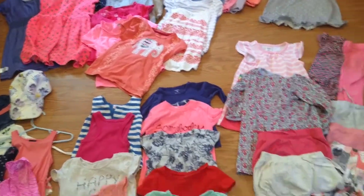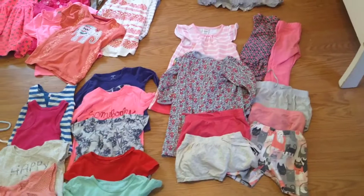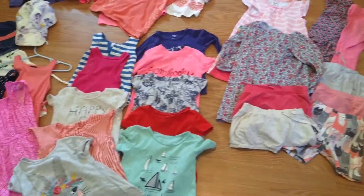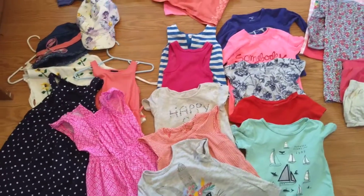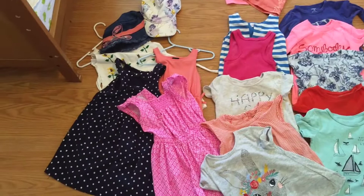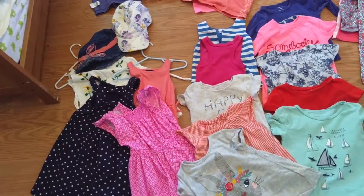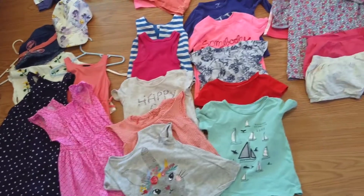For my two-year-old, I have two nightgowns, two pants that'll phase out soon since it's getting hot, five pairs of shorts, ten tops — one of them is long sleeve — and four more dresses. Most of my two-year-old's clothes are hand-me-downs from her sister, or they were gifts for her birthday.